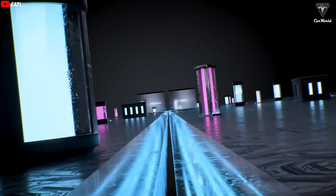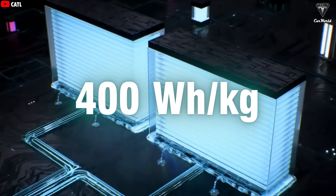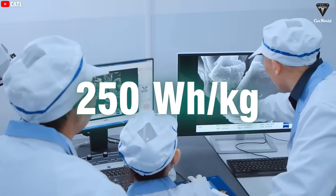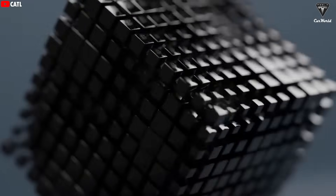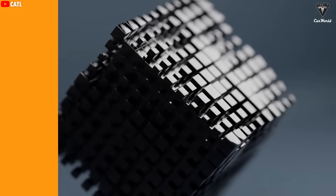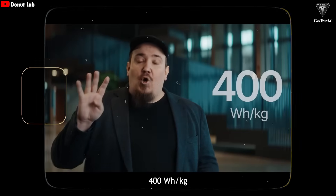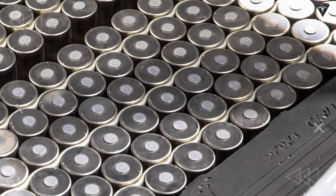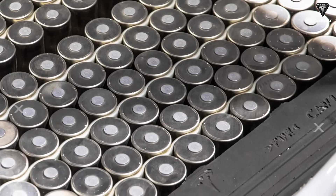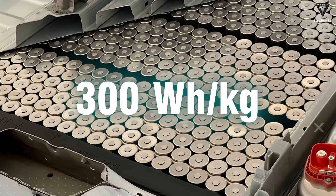According to Donut Lab, this new battery reaches an energy density of 400 watt-hours per kilogram, which is a huge jump compared to the 250 to 300 watt-hours per kilogram you see in today's top-tier lithium-ion batteries. With Donut Battery, they set a new baseline: 400 watt-hours per kilogram. Tesla's most advanced 4680 battery, only used in the Cybertruck, tops out at just under 300 watt-hours per kilogram.